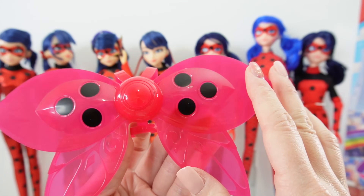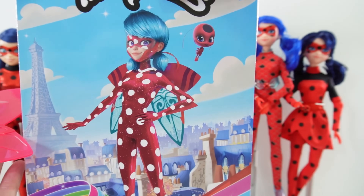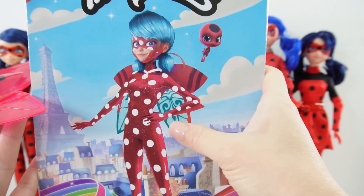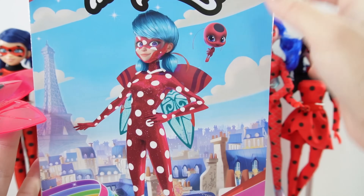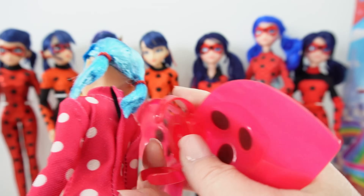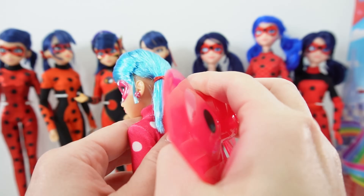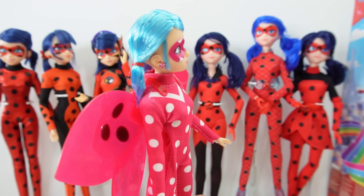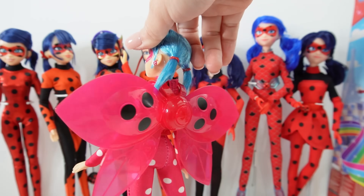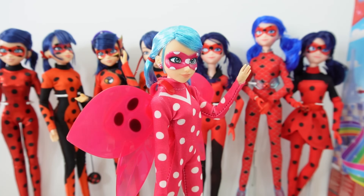She does come with one accessory which is a pair of wings, and this wing is really pretty. It's all solid one color — all pink with little black dots on it. If you look at the image, her wings in the show are actually two different colors: this part is translucent and is a teal green color. Let's pop this on her — all you have to do is hook it onto her shoulders and around her waist. And just like that, here's Cosmobug with her wings — they look really great on her. It looks like she is ready to take off to the skies.